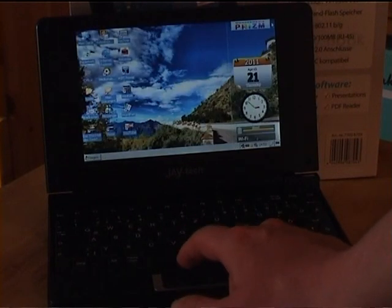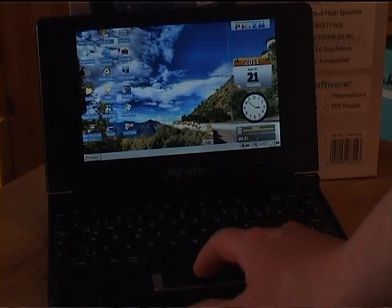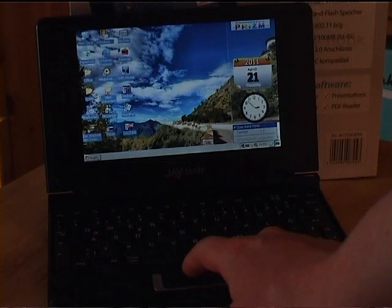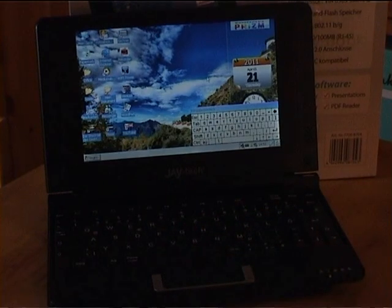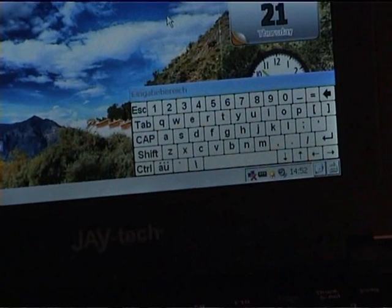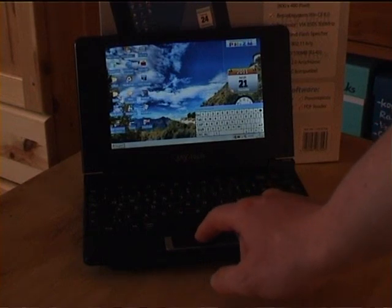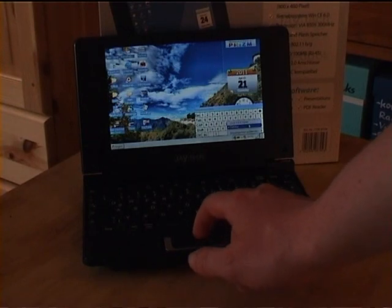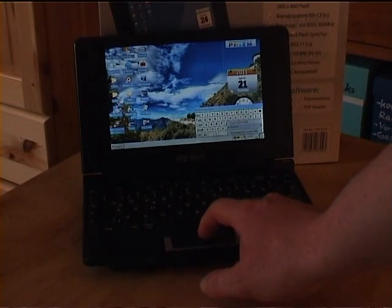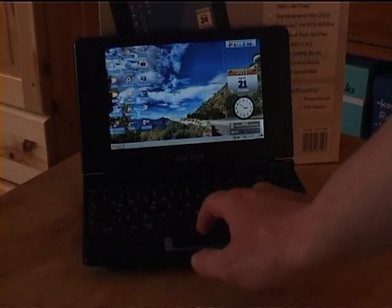The Windows system thinks it's inside a PDA — it doesn't even know it's inside a laptop. That's why you get a virtual keyboard that pops up at the bottom, like you would get on a PDA. You can turn that on. And of course the mousepad replaces the pen you would have on a PDA. The mousepad is kind of tricky.